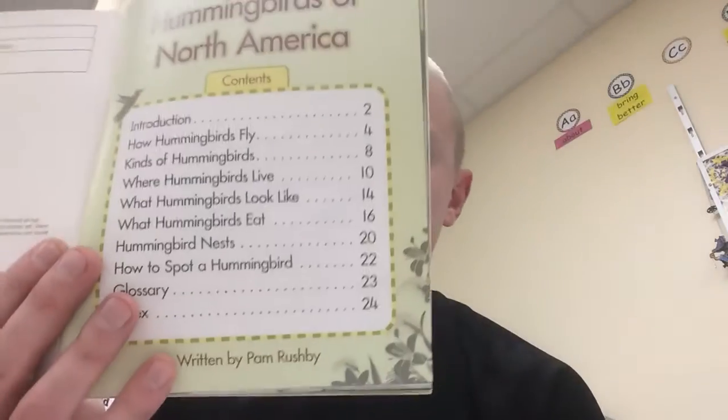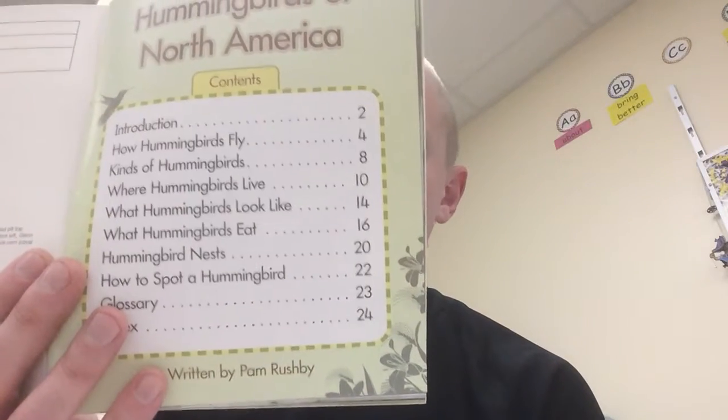Okay, in case some of you pushed pause earlier or later than others — we are back. I hope you guys came up with some good ideas for things that you already knew about hummingbirds. So to start off, let's take a look at the table of contents. I always like to take a look at this to help preview some of the headings in the book to see what I'm going to learn about.